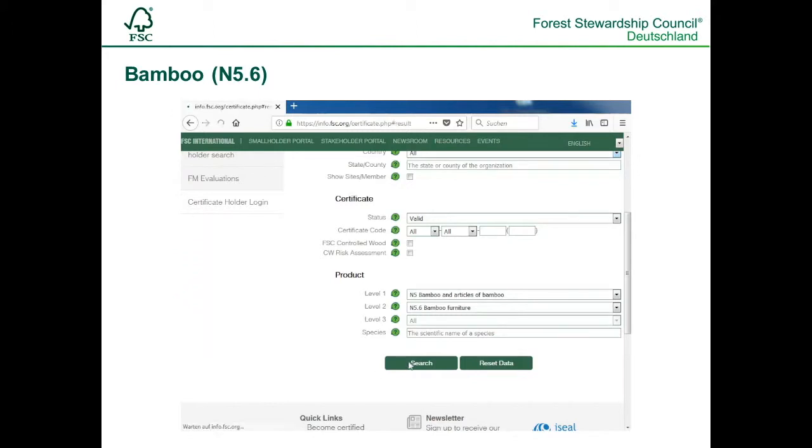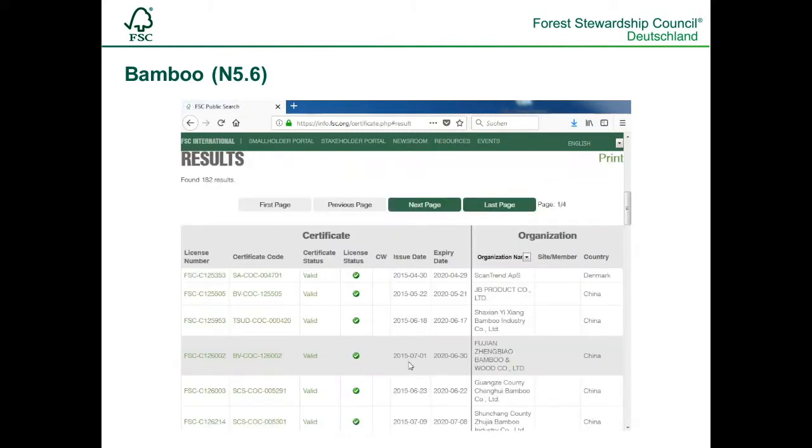We can also unmark the checkbox for 'show sites member'. The results will be shown at the end of the page. If you click on the certification code, you will see the information of the FSC certificate with all the details.